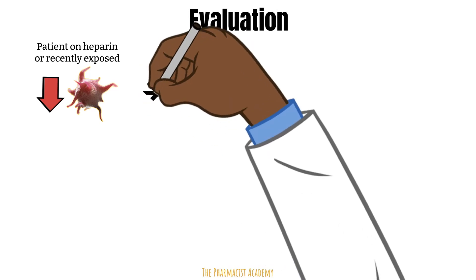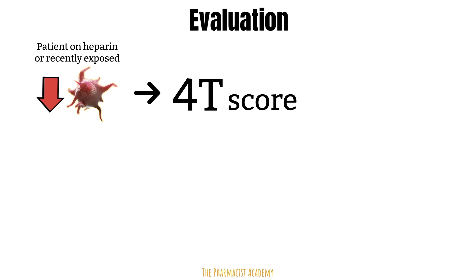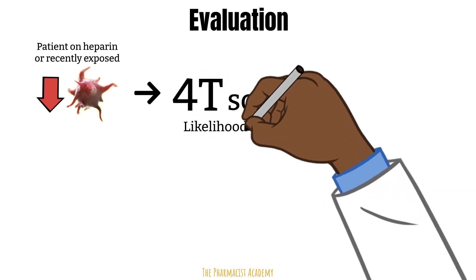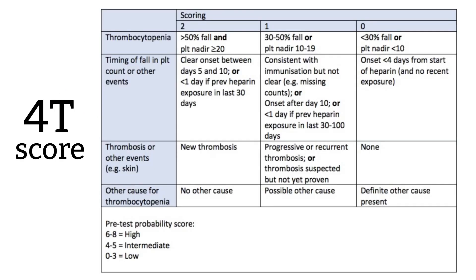The first step in the diagnosis of HITs is the calculation of the 4T score. This is a scoring system used to determine the likelihood of a patient having HITs based on the presence or absence of certain parameters. It takes into consideration the percentage of platelet drop, the timing of the platelet drop, any examined clots, and other possible causes of thrombocytopenia. A score is calculated and we can determine if the patient has low, intermediate, or high risk for HITs.